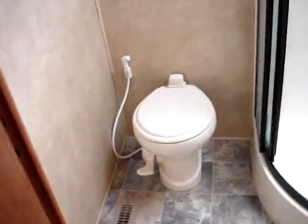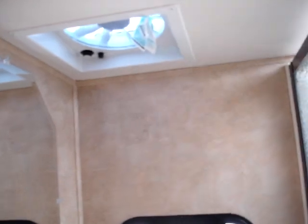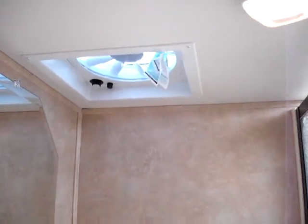On around to the restroom: there's a genuine china porcelain stool, a whole-coach Fantastic Fan with a rain sensor built into it, sliding doors with a full shower surround and a skylight above, and a medicine cabinet.